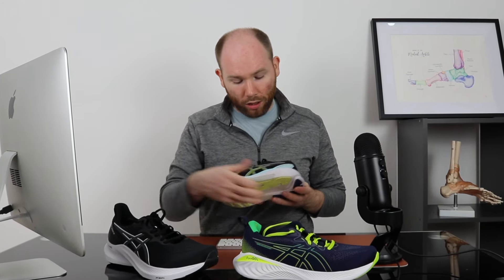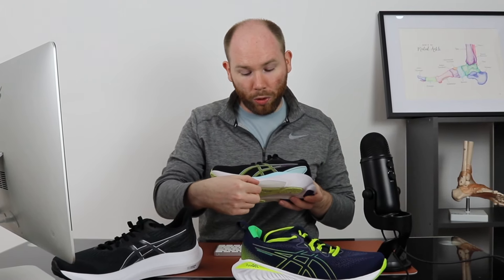Finally, we have ASICS's most stable shoe — the ASICS GEL Kayano 30. As you can see compared to the GT2000, it's got a medial posting, slightly less than the previous model the Kayano 29, but this helps to provide support to the arch of the foot. It has a 4D guidance system, which is more supportive than the 3D guidance system of the GT2000, giving a tilt under the heel and more arch support for a more stable feel.